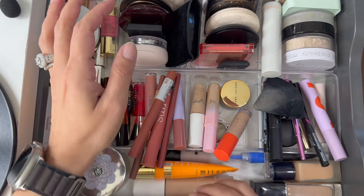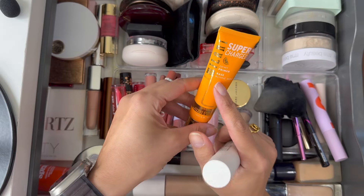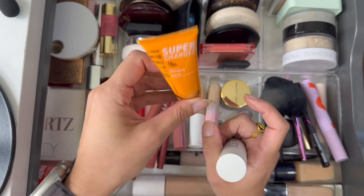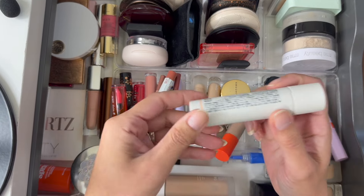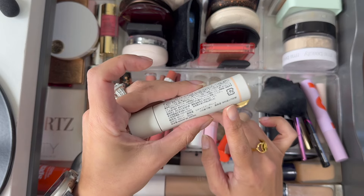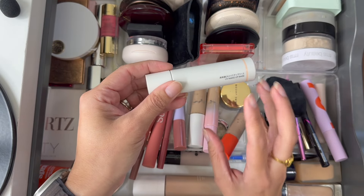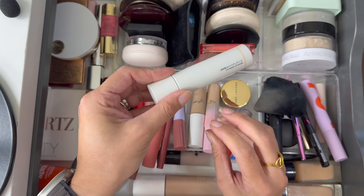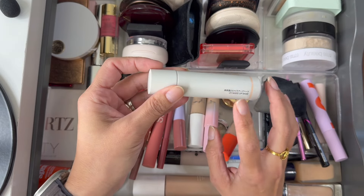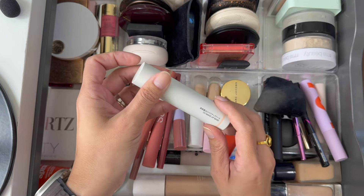I'm going to get started with primers. I had two primers in here from last time. I had one by Milani — this is the Supercharged Dewy Primer — I've enjoyed this quite a bit, really happy to have it in my collection. The other primer I had in here is this UV Makeup Base by Muji. It's an SPF 27. It was an okay product but I just did not like the way it felt on my skin — a little bit too greasy, and it had that silicone feeling that I'm not a big fan of. It's going to be leaving my collection, going into my potential declutter pile.